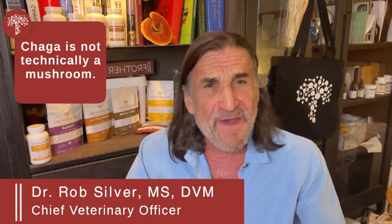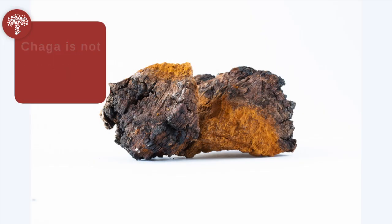Let me talk about chaga a little bit. It's a very unique mushroom — in fact, it's the 'not mushroom,' because chaga is not technically really a mushroom.